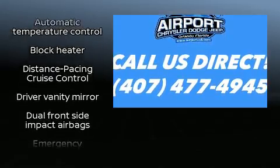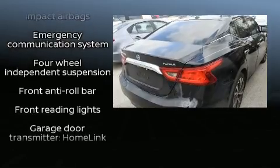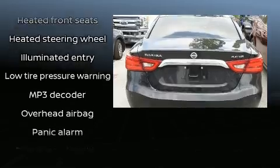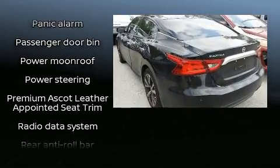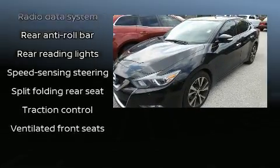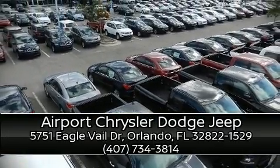Nissan also prioritized safety and security by including dual front impact airbags with occupant sensing, front and side impact airbags, brake assist, anti-whiplash front head restraints, a security system, and four-wheel disc brakes with ABS. This car was designed with safety in mind, allowing you to drive with even greater assurance. Stop by our dealership or give us a call for more information.